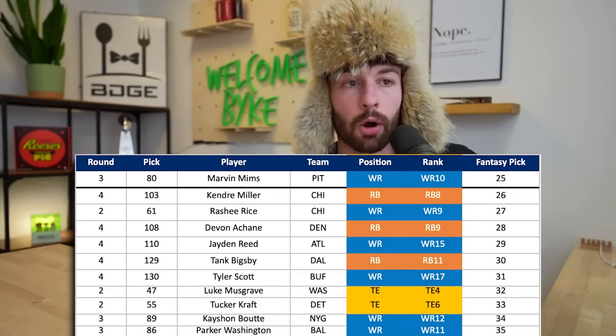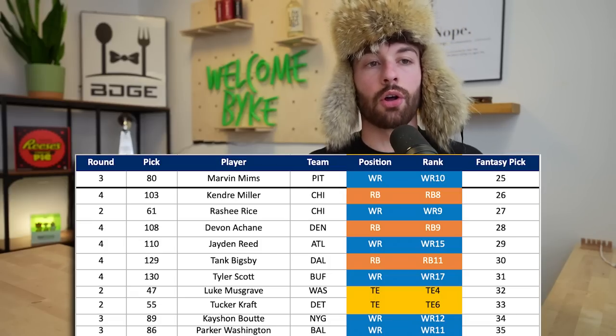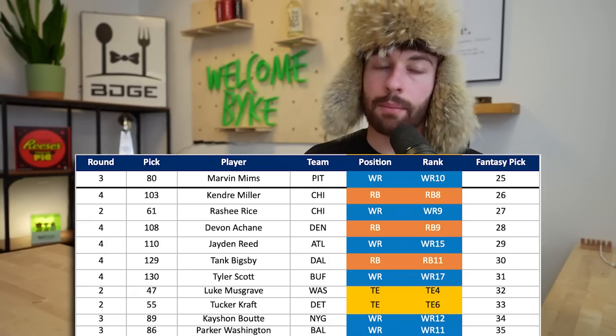At the 3.11, Parker Washington out of Penn State lands in Baltimore at the 86th overall pick - third round capital, three spots before Boty was drafted. Parker Washington is a phenomenal slot wide receiver. I don't love the landing spot since the passing offense is not high volume, but I like the player a lot.